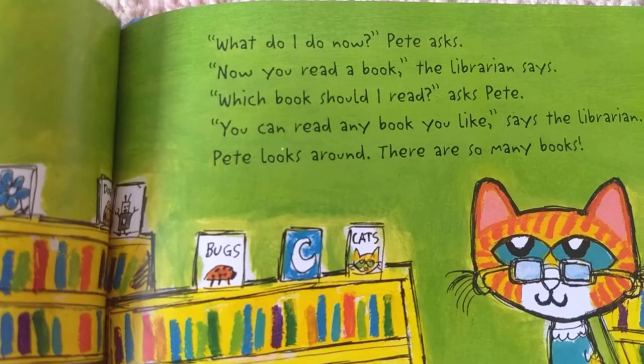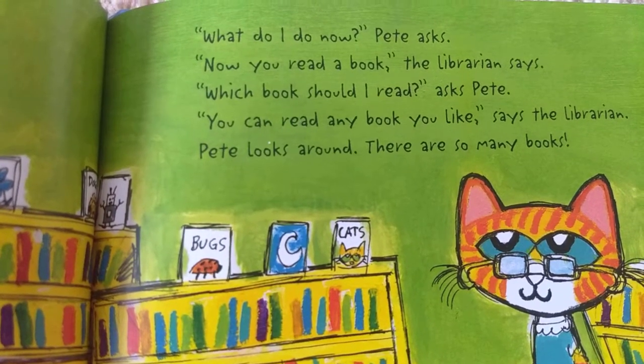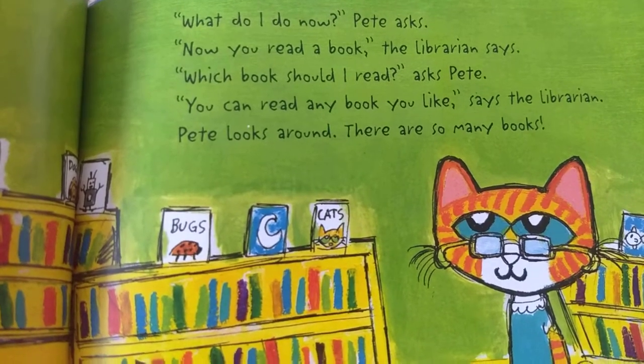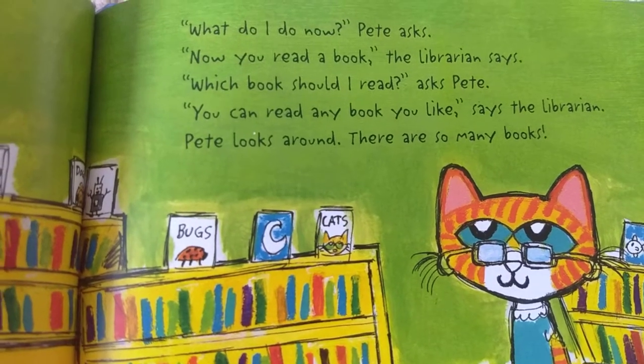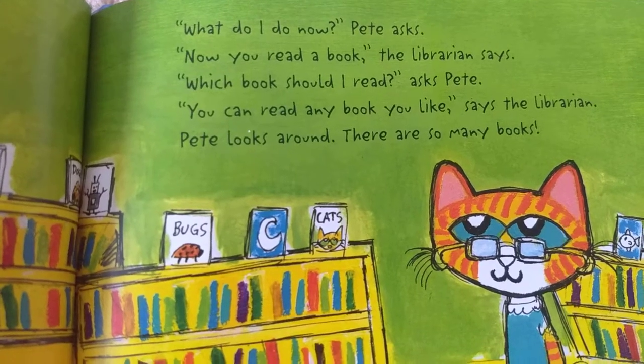What do I do now? Pete asks. Now you read a book, the librarian says. Which book should I read? asks Pete. You can read any book you like, says the librarian. Pete looks around. There are so many books.